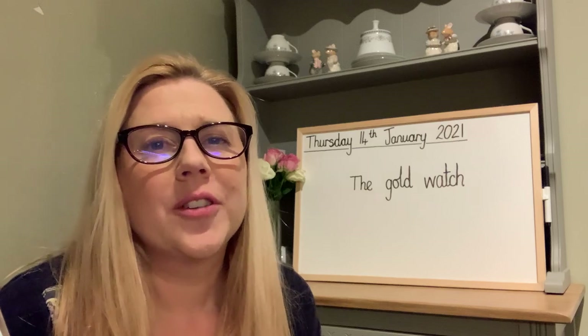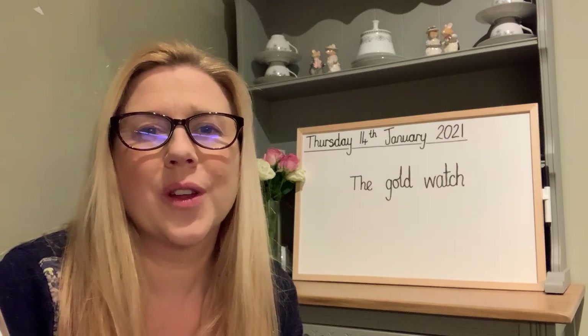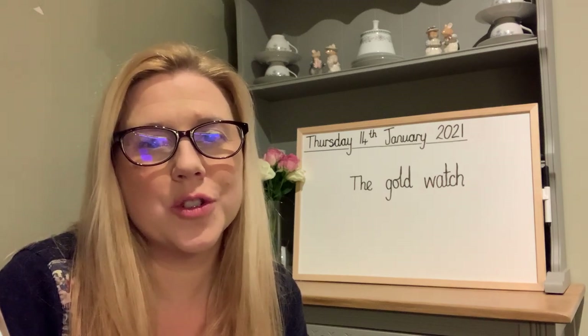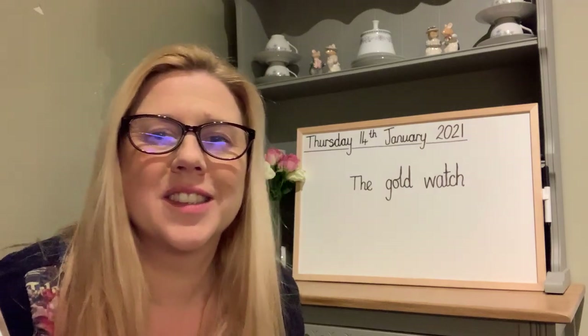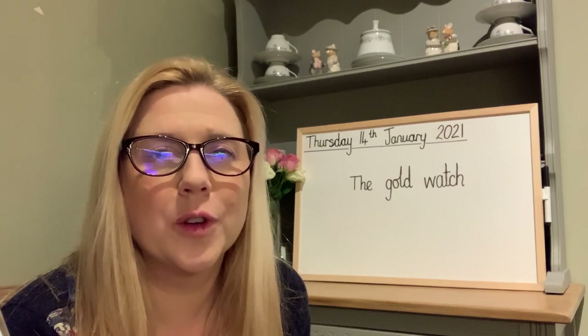What other adjectives could we use in this phrase to describe different watches? Have a think. So we could have the blue watch, the circular watch, the plastic watch, the square watch, the digital watch, the diamond watch, the waterproof watch.